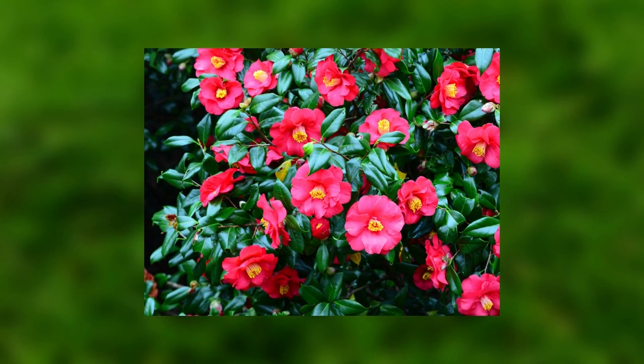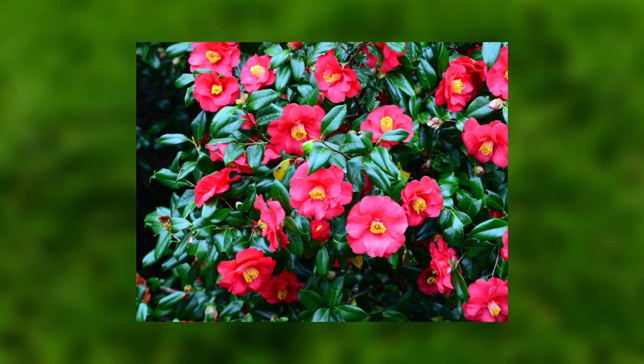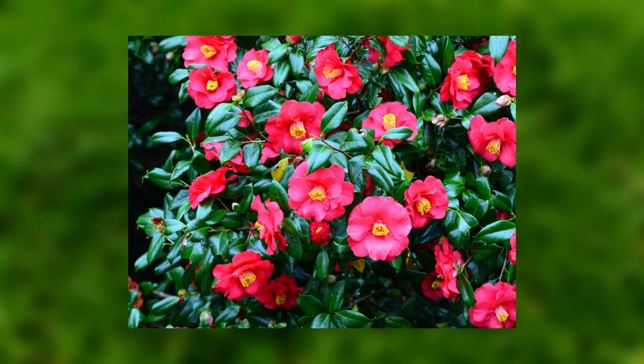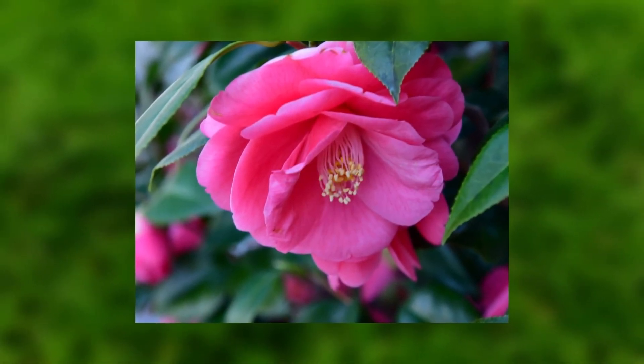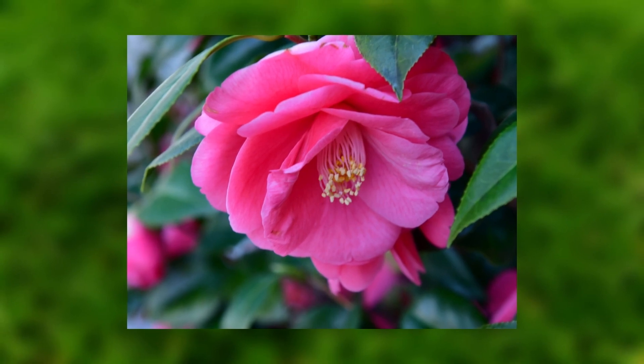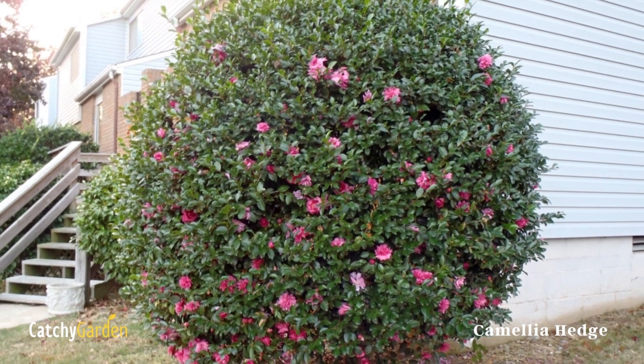Water regularly with a drip system the first year. To keep a camellia hedge the size you want, prune after it has finished blooming using very sharp, clean secateurs. Camellia is hardy in zones 6 to 10.